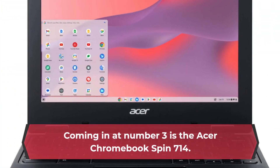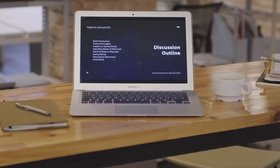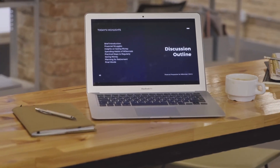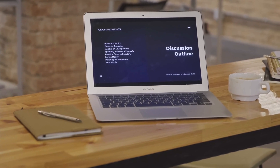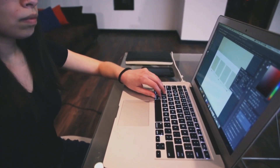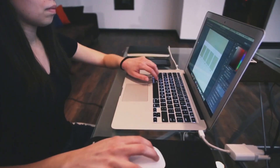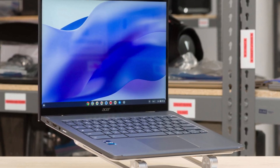Coming in at number 3 is the Acer Chromebook Spin 714. This laptop is a solid 2-in-1 option that offers great performance and features. It has an excellent keyboard and includes plenty of connectivity options, including Thunderbolt 4 and USB-C. The laptop's battery life is mid-pack, and the display is clear and vibrant. The Acer Chromebook Spin 714 is a capable Chrome OS 2-in-1, but it fails to stand out from the competition.